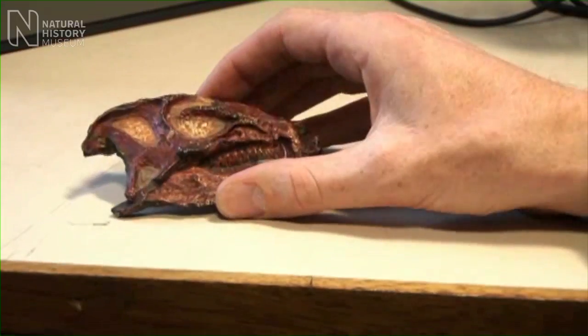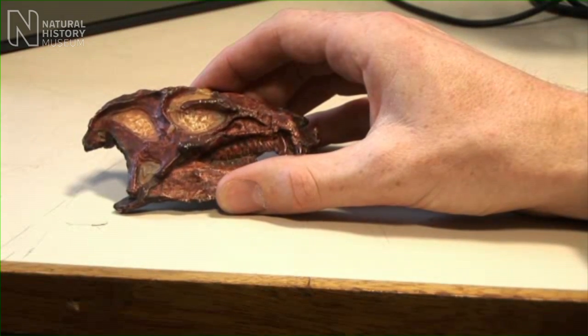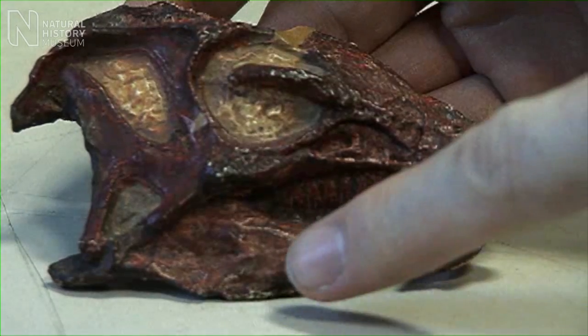This is a cast of a skull of an adult heterodontosaurus, and you can see the very small size of it, even though this is an adult individual. Here is the eye socket, and in front of that you have the snout, and down here you have the teeth.